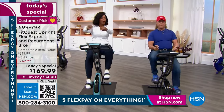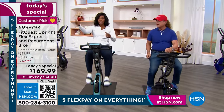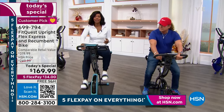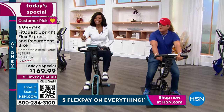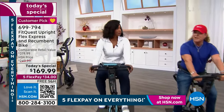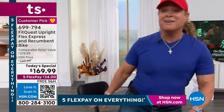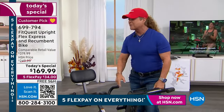The comparable retail value is over 319 dollars. This is a deal today — I don't want you to miss out. You can't go out to dinner for this price nowadays, seriously. That's why it's selling out so quickly.